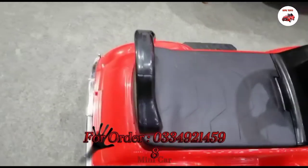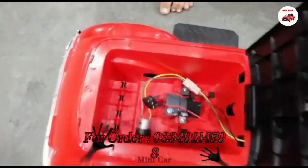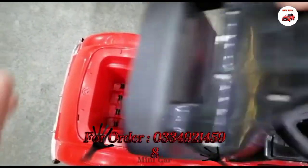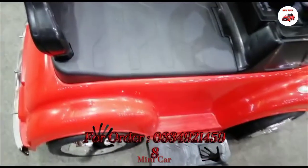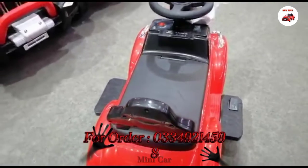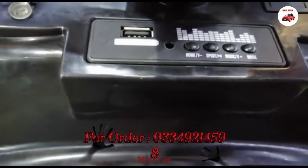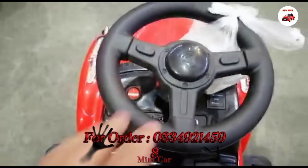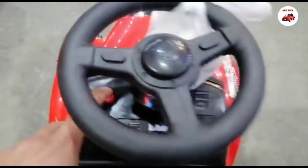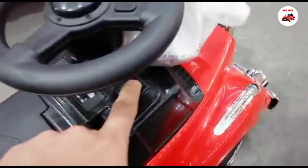मज़े की बात है कि इसमें मोटर और बैटरी दोनों हैं — यह जो है इसमें Chevrolet मोटर और Chevrolet बैटरी है। बाकी इसमें USB कनेक्शन, ऑल मल्टीमीडिया सिस्टम सब मौजूद हैं। यह स्टेयरिंग है इसका, और मैं स्टार्ट कर देता हूँ।